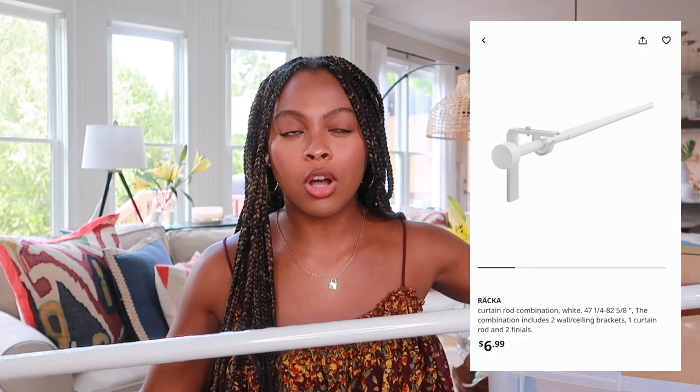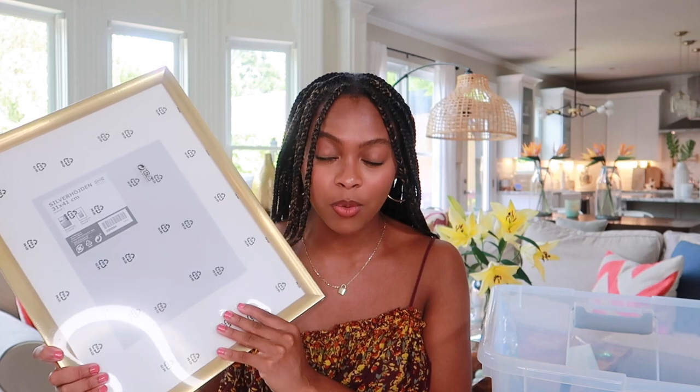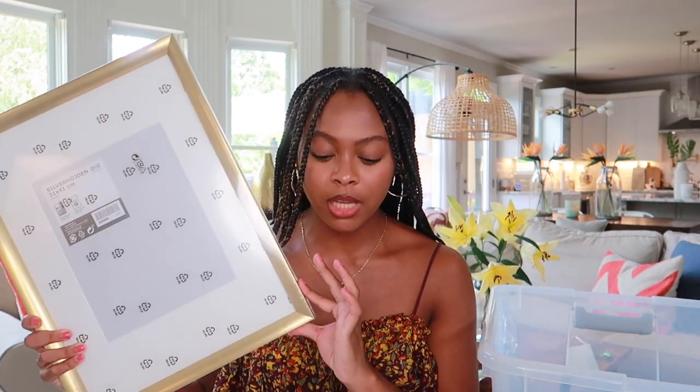I have this curtain rod from IKEA — all together it was about $6.99, and I got it in white. I used curtains as a bed skirt last year, but now I think I'll actually use them as curtains in my new apartment. Next up I have gold picture frames from IKEA that I'm going to put on my wall shelf as a picture ledge — the gold will match that memo board clip thing I showed earlier. I went with gold over the Ribba frames just because they're gold and cute.